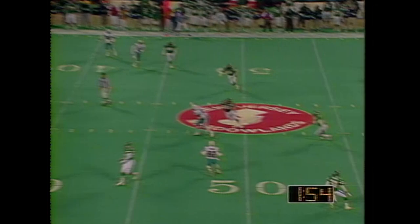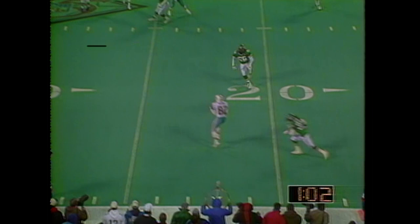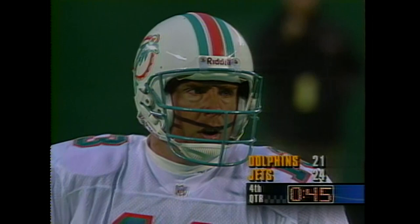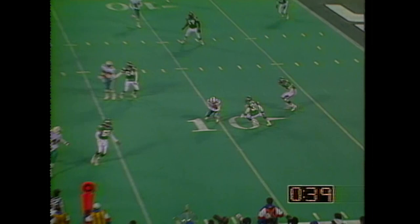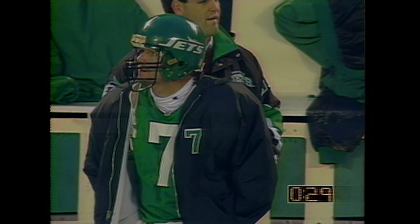Minute and a half to go — another completion. The Dolphins have one timeout to go. Marino getting the protection again, and he is able to complete. Nice move by Ingram — seven catches for 98 yards. Second down and one at the 18-yard line, and Marino completes inside the 10 for a first down. Ingram again, stopped by Glenn. Marino trying to get everybody on the line of scrimmage — he still has one timeout, they'll save that for the field goal if they have to.